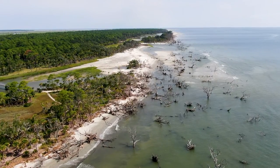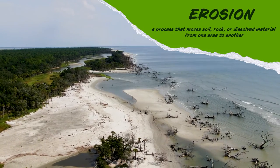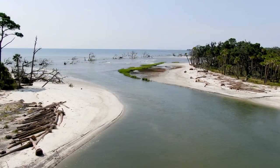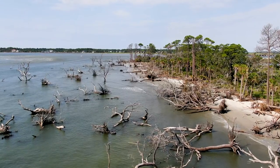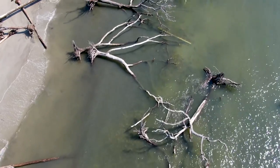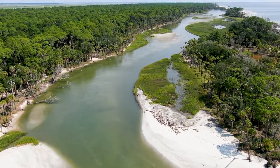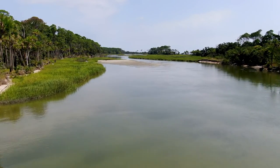Beaches here undergo constant and drastic erosion. In some areas, up to five feet of shoreline is washed away every year. This erosion can eventually cause the ocean to cut into the maritime forest, leaving behind a graveyard of trees. At some point in their life, it's estimated between 75 and 95 percent of all marine species rely on this dramatic landscape.